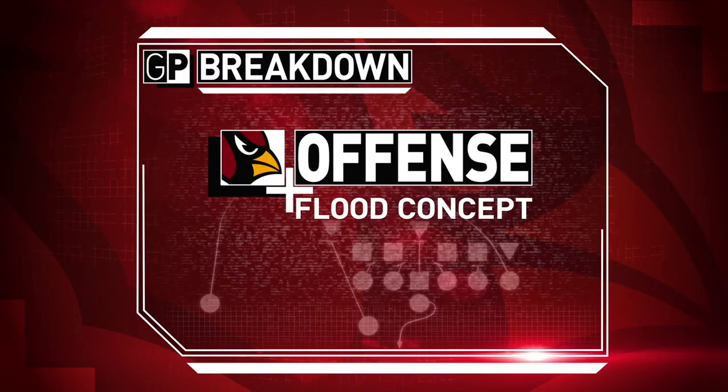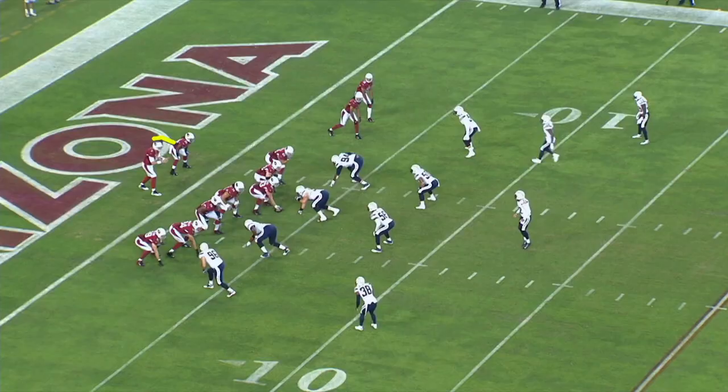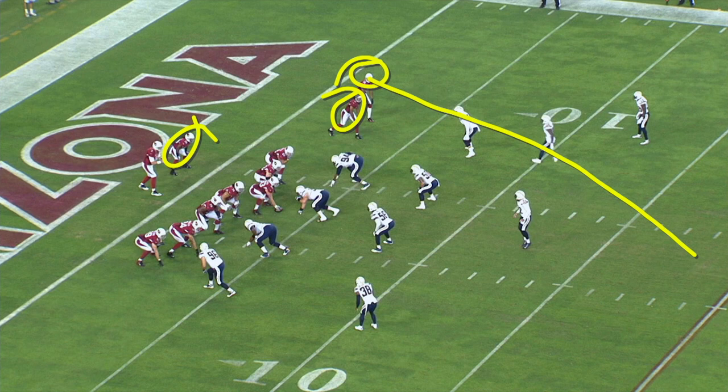Ross broke down the Cardinals' Flood route for you on the whiteboard — let's take a look at it here on the all-22. What Carson Palmer wants to do is look at these two safeties versus these three wide receivers. What you're going to get is a go route for Michael Floyd, Larry Fitzgerald going to the middle part of the zone, and Andre Ellington coming out in the flats.